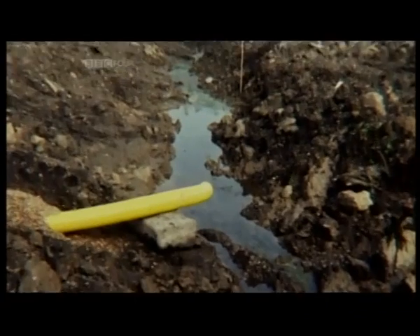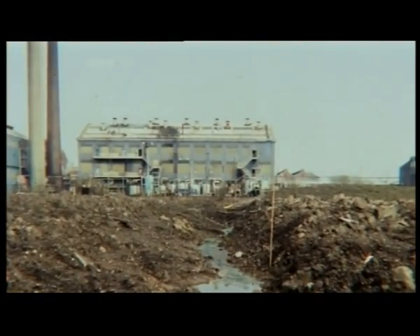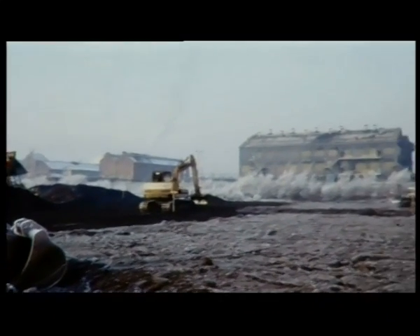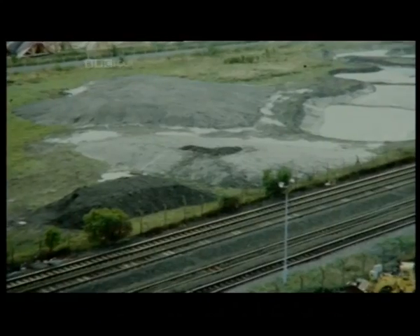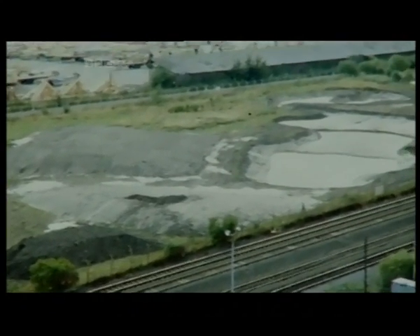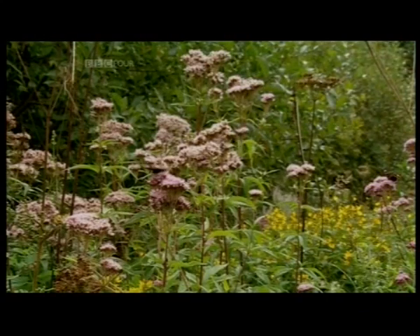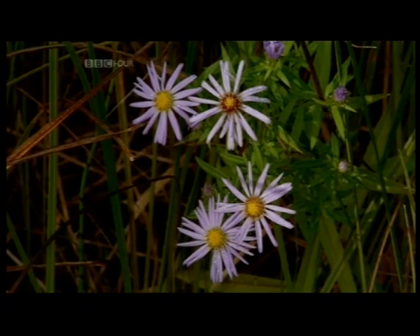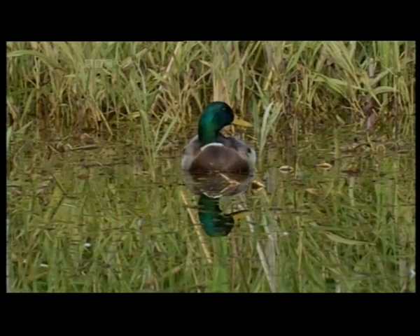Incredibly, just 14 years ago this was a railway siding for a chemical works with no vegetation at all. But the Scottish Wildlife Trust, ICI and the local community transformed four acres of this barren landscape into what has now become Scotland's largest organic wildlife garden, containing 350 species of wildflower and a multitude of birds and insects.